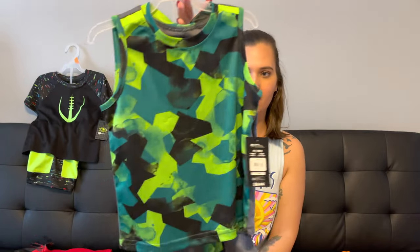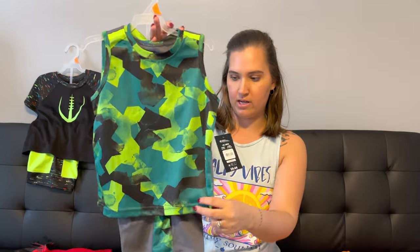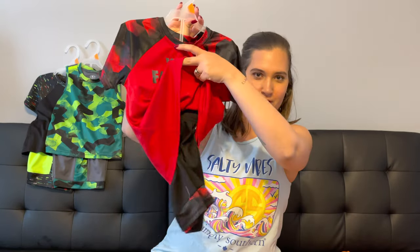I also got him this green, black, and gray one — it's like a tank top with matching shorts, really cute. And the last one I got is this red and black one that says 'your favorite athlete' with matching shorts. They're really like thin breathable material, so I know he's going to love playing in these outside.